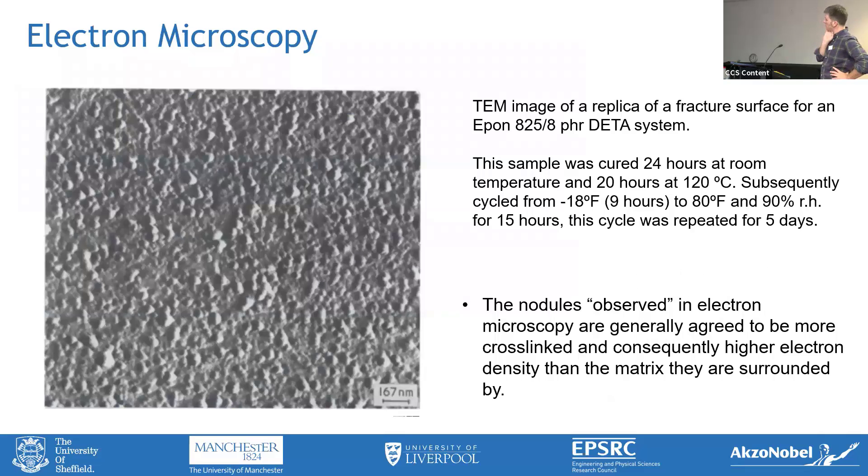My former colleague, now at Manchester, Richard Jones, knows a lot about electron microscopy. There's some really good literature going back from the 1970s on TEM and the nodules idea. This is a TEM image of a replica of a fracture surface for an Epon-deta system. The sample was cured for 24 hours at room temperature and then cycled back and forth in humidity. These nodule structures have been a recurring theme in epoxy literature and polymer literature in general, and are generally agreed to be more cross-linked and consequently higher electron density than the surrounding matrix.